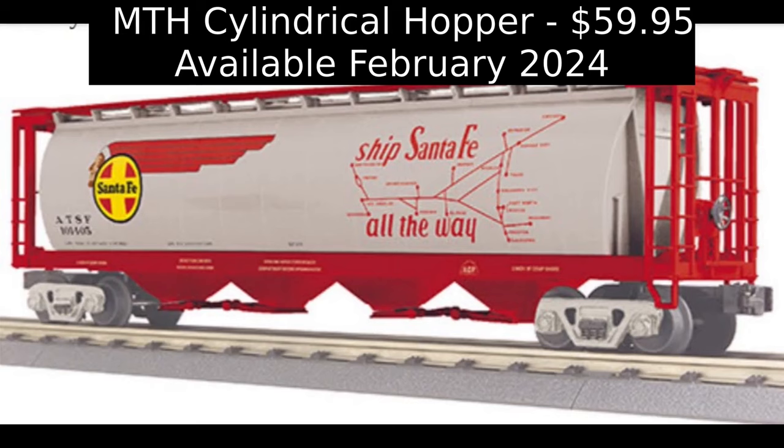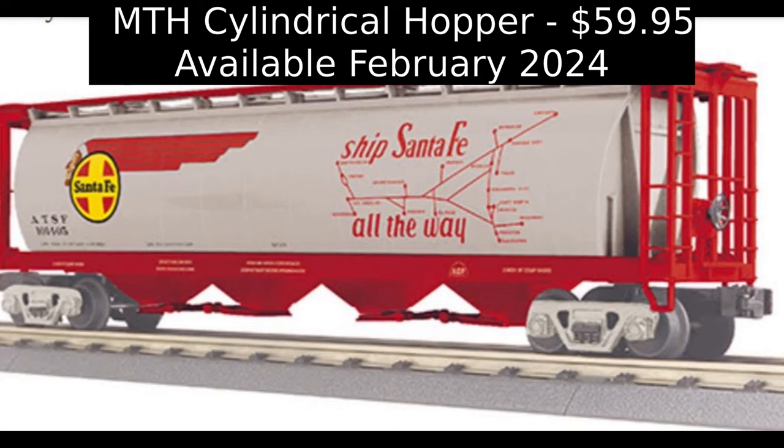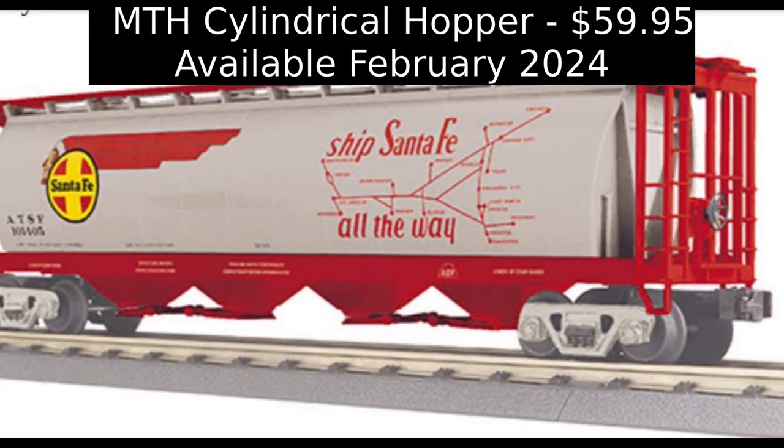MTH has also announced an exclusive RealKing O-Gauge Santa Fe four-bay cylindrical hopper car in three different Santa Fe liveries for Patrick's Trains of Winding, West Virginia. Each hopper car paint scheme will be available in two unique car numbers in very limited quantities with an anticipated arrival date of February 2024. The early order price is $59.95 plus freight.